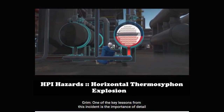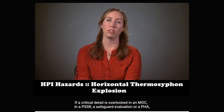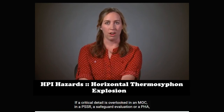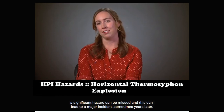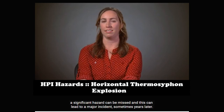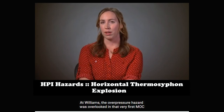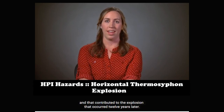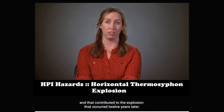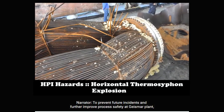One of the key lessons from this incident is the importance of detail when implementing process safety programs. If a critical detail is overlooked in an MOC, in a PSSR, a safeguard evaluation, or a PHA, a significant hazard can be missed, and this can lead to a major incident — sometimes years later. At Williams, the overpressure hazard was overlooked in that very first MOC, and that contributed to the explosion that occurred 12 years later.